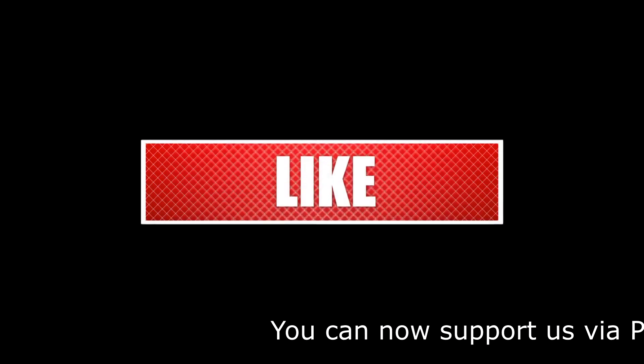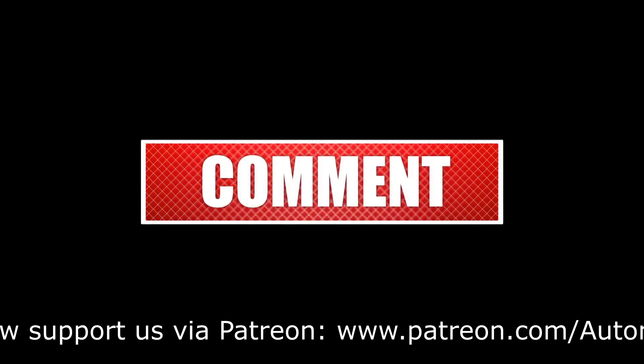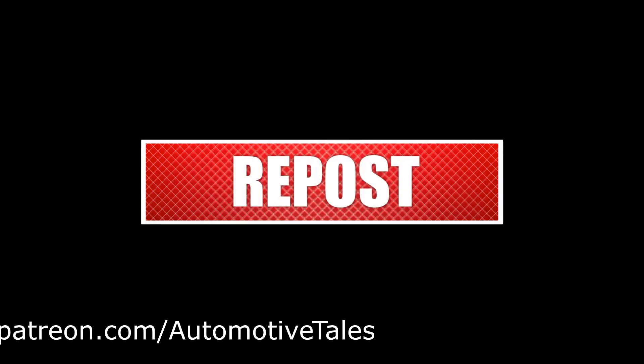Don't forget to like, comment, share and subscribe. Thank you for watching.